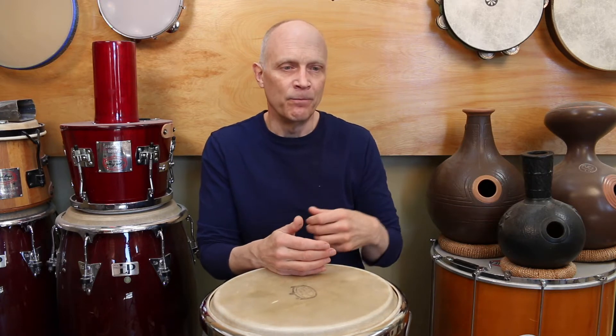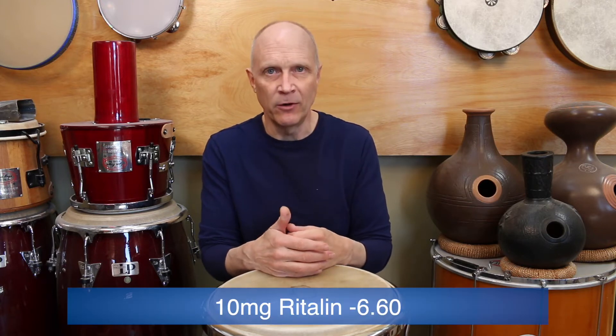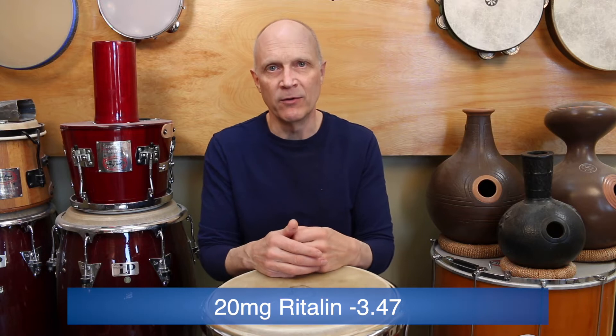At that point the Ritalin has kicked in — Ritalin is a very typical stimulant medication for people with ADHD. So you take it, 90 minutes later you do the test, the drugs have taken their effect and you're in a pretty good place. His 10 milligram score was negative 6.60, which was about half as bad as his baseline, so that was a pretty good improvement. His 20 milligram score was better — he had a negative 3.47, considerably better than no medication and really twice as good as the negative 6.60.